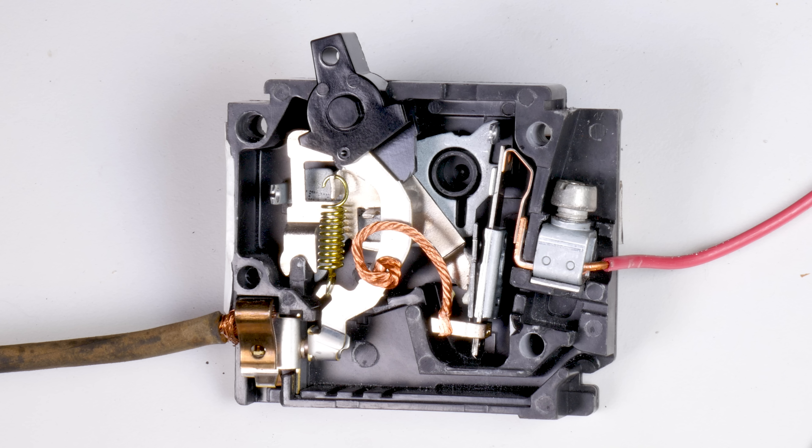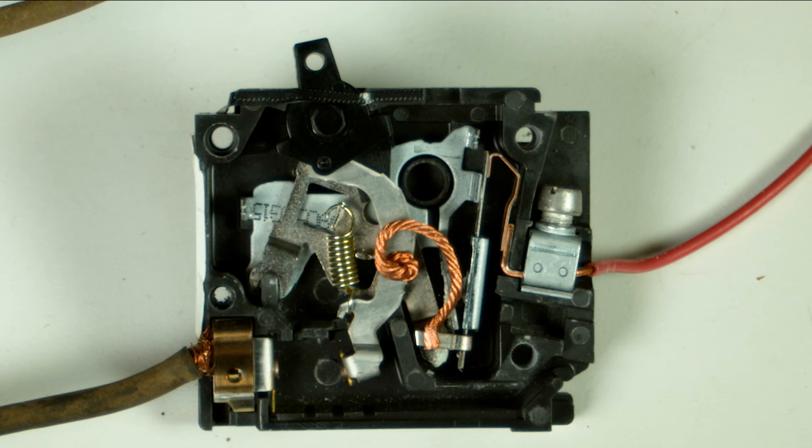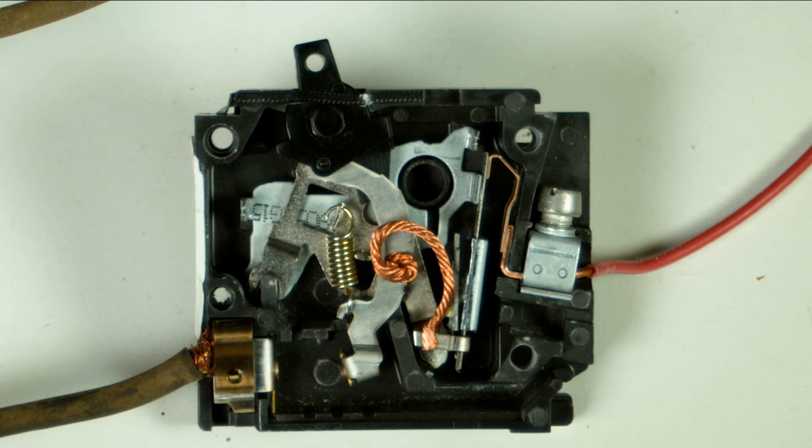After watching the overload and the short circuit scenarios, the one thing I noticed is that this particular breaker — which is the most common household type — seems to be thermomagnetic. What that means is they've combined two mechanisms in one: a thermal overload for gradual overcurrent situations, and a magnetic device for situations that need to be interrupted immediately.